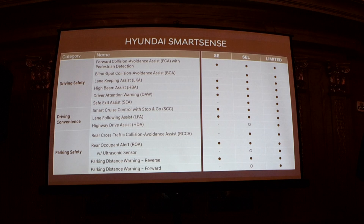From a trim standpoint we have SE, SEL, and Limited. The Hyundai SmartSense suite of safety and convenience features — you can see how many are standard on SE, how they build up as optional on SEL, and Limited has all of them listed.